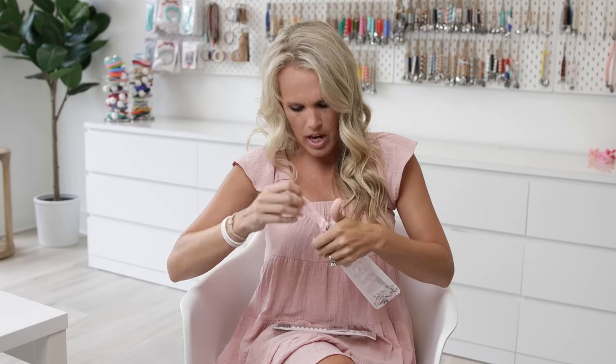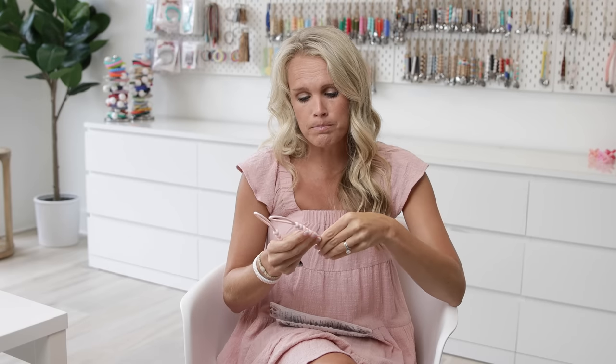These were the first samples that we actually got once we had the mold made and she sent them to us. When you're designing a silicone product, you're thinking about the thickness, the hardness, how it connects — the functionality, the toughness for babies. There's just so much to think about.